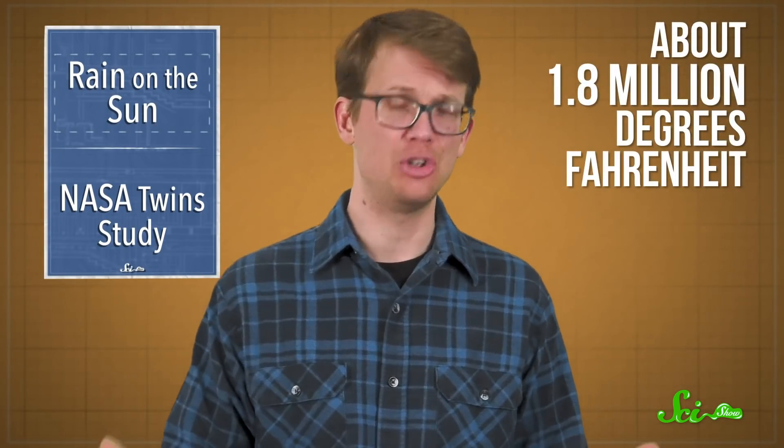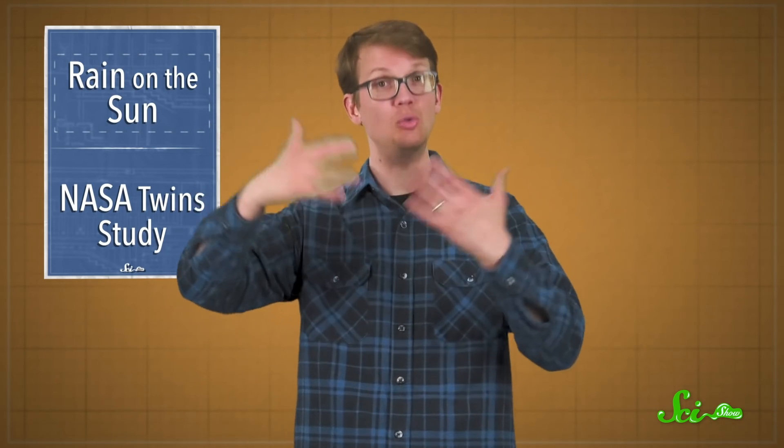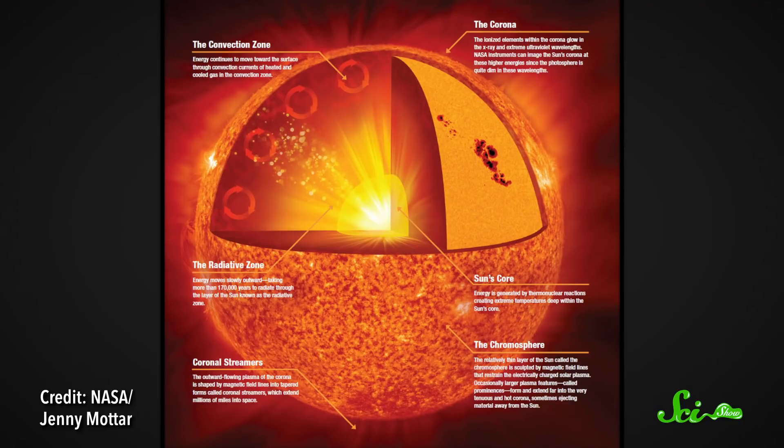Plasma at the sun's surface can become superheated to about a million degrees Celsius. And like any hot gas, hot plasma tends to rise. But since it's electrically charged, it doesn't just rise anywhere. It leaps in fiery arcs along magnetic fields into the sun's outer atmosphere, called the corona.